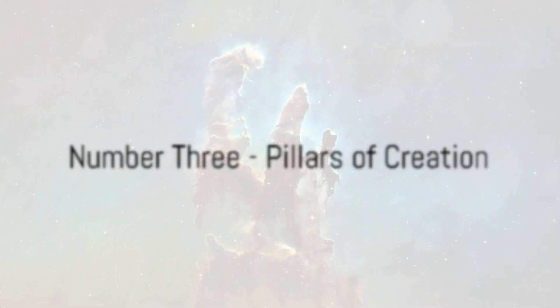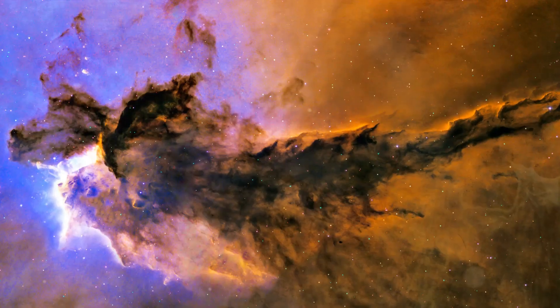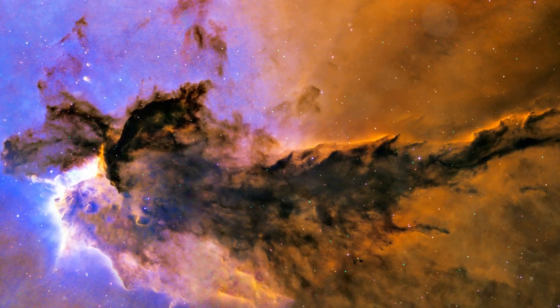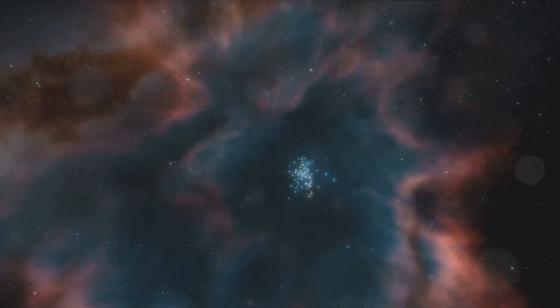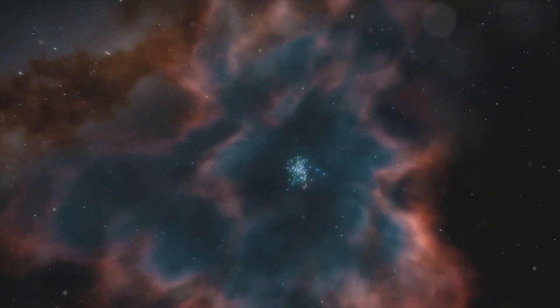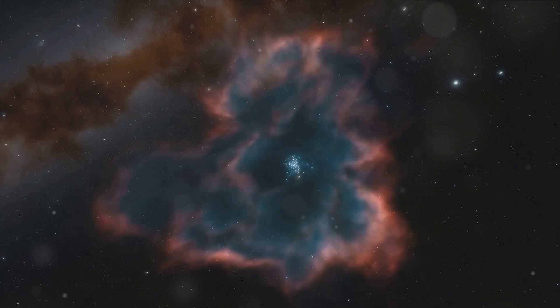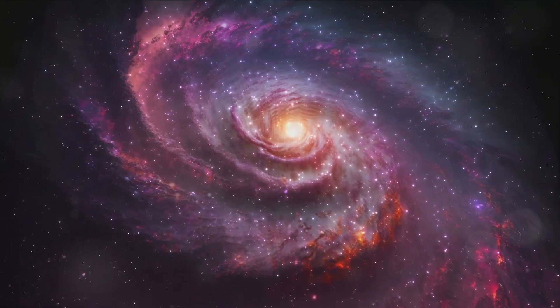Next up at number 3, we have an extraordinary image of the Pillars of Creation. These towering structures located in the Eagle Nebula are vast clouds of gas and dust where new stars are being born. The JWST's image captures the pillars in unprecedented detail, allowing us to witness star formation in action. It's a fascinating look at the life cycle of stars.